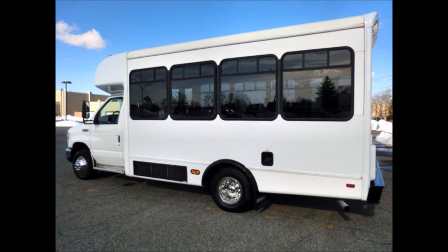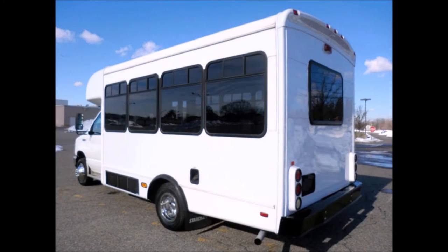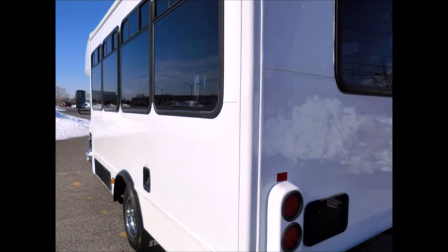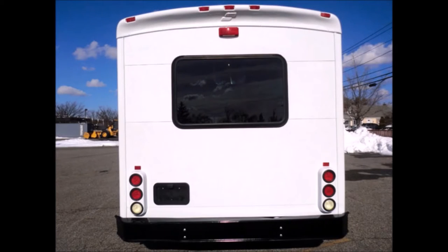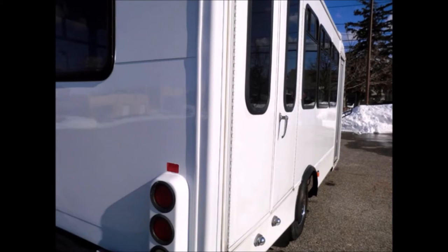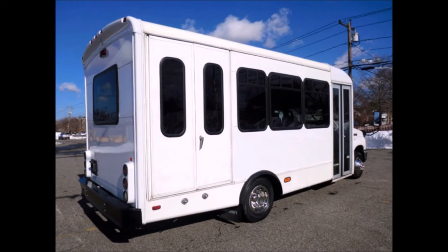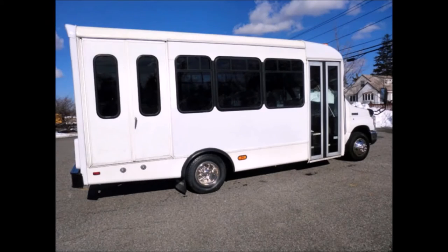School or team use. Fully reconditioned and detailed, this shuttle bus is ready for immediate delivery. The exterior has just been touched up and fully detailed for an excellent appearance, with exterior auxiliary lighting and tinted T-slider windows. It is just in from Florida and is rust-free and in excellent condition.